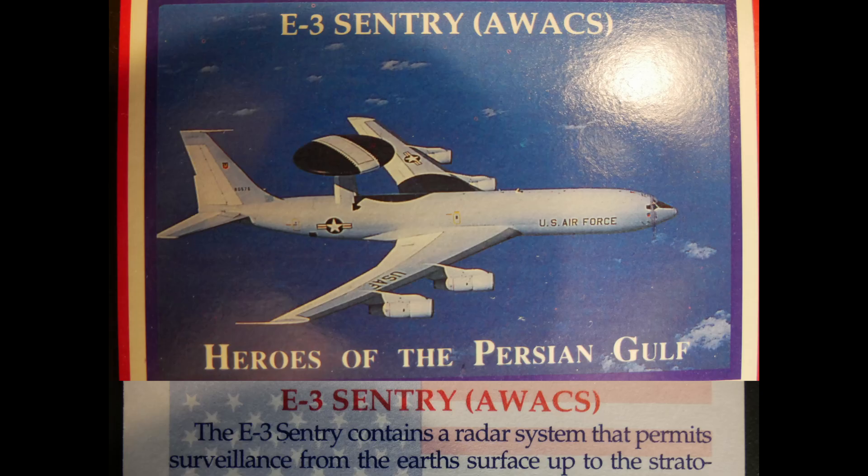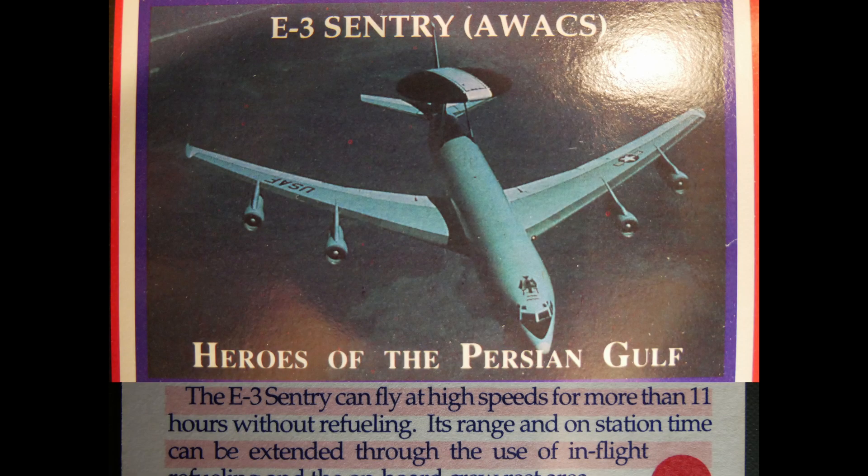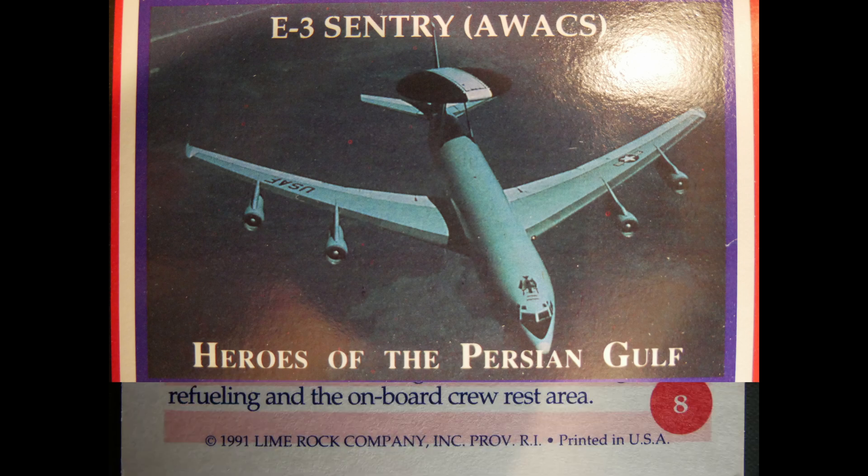The E-3 Sentry contains a radar system that permits surveillance from the Earth's surface up to the stratosphere, over land and water. The radar has a range of more than 200 miles for low-flying targets and further for aerospace vehicles at medium to high altitudes. The E-3 Sentry can fly at high speeds for more than 11 hours without refueling, with range extendable through in-flight refueling and onboard crew rest areas.